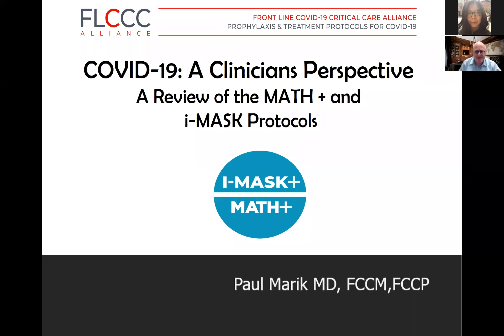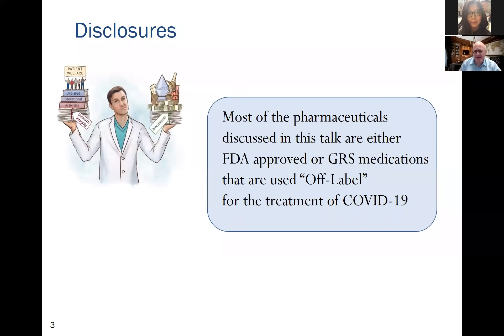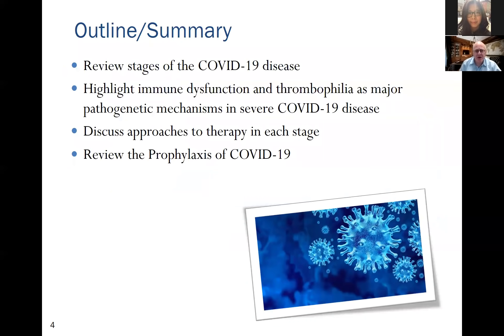Today I'm reviewing both our MATH+ and IMASK protocols. I have absolutely no disclosures and no conflicts of interest. It's important to realize that there are no FDA-approved drugs for COVID, so most of the pharmaceuticals discussed are either FDA-approved or generally regarded as safe medications being used off-label for the treatment of COVID-19.